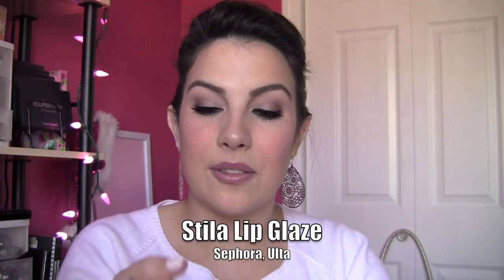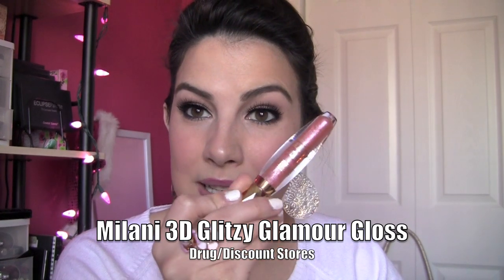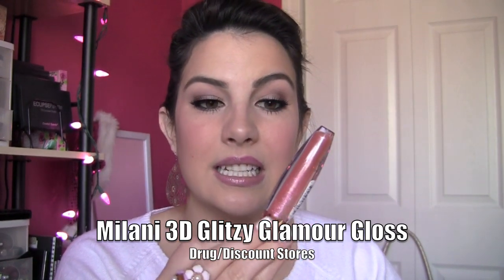Now on to the ones that I don't like so much for a variety of reasons. First is Stila Lip Glaze — another one that comes out through a brush tip. I don't have a problem with that, but I find that these are really sticky. I've had Stila Lip Glazes before and just haven't loved them, and I don't feel like they consistently give off a great amount of color. Another one that I feel is too sticky is the Milani 3D Glitzy Glamour Gloss — not only is it sticky, but it goes on too sheer. This looks like a clear gloss on me.